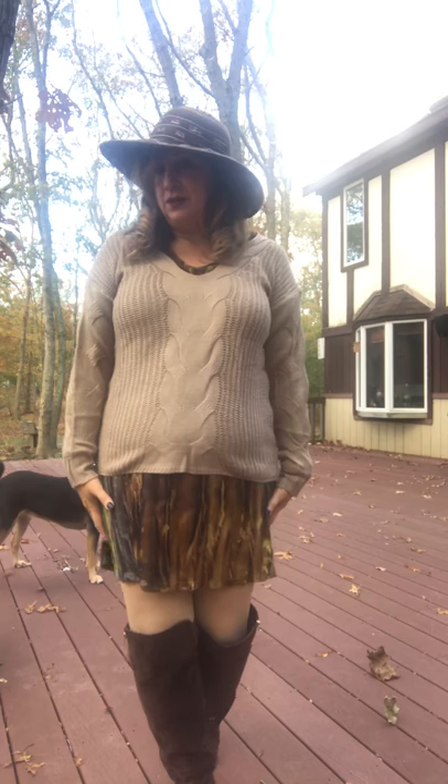I'll leave a link where you can find this sweater, and the dress was just from a cute little shop in Ellicott City. Don't know if you'll find that, but have a good day!